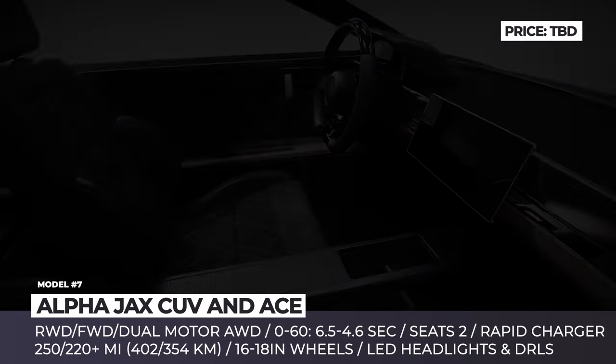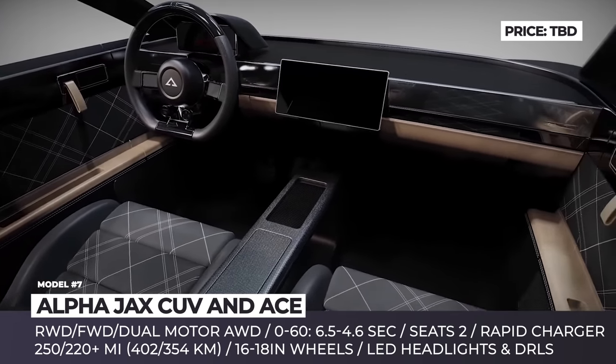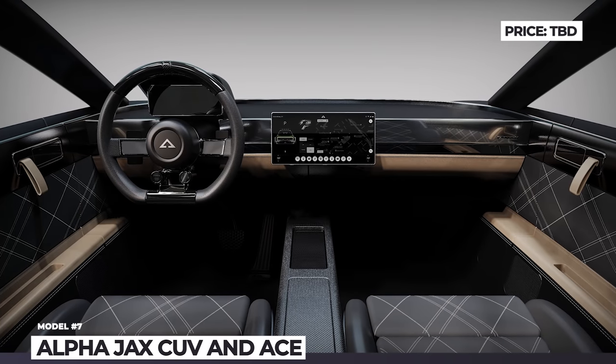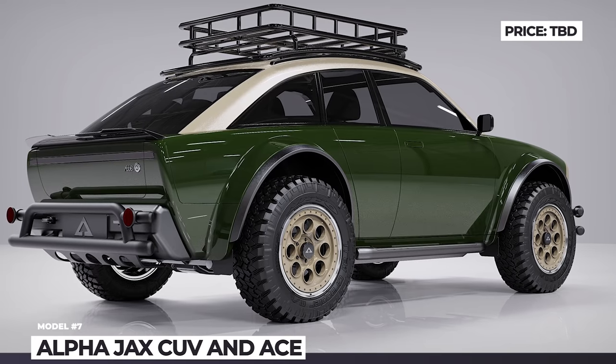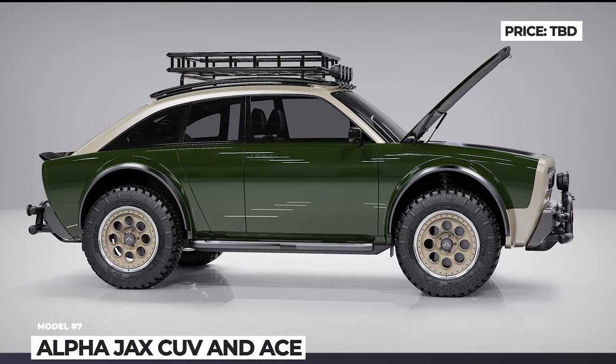You can expect the Alfas to cover 0–60 dashes in 6.5 to 4.6 seconds. The cabin accommodates two people, has 14 cubic feet of rear storage, and sports classy styling with steel and wood-like finishes, modernized by a huge touchscreen placed in the middle of the dashboard.